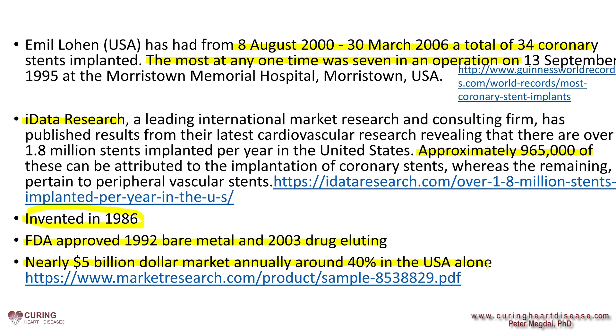Between 2000 and 2006, a world record was set, as reported by the Guinness Book of World Records, with 34 stents being placed in Emil Lohan's heart.